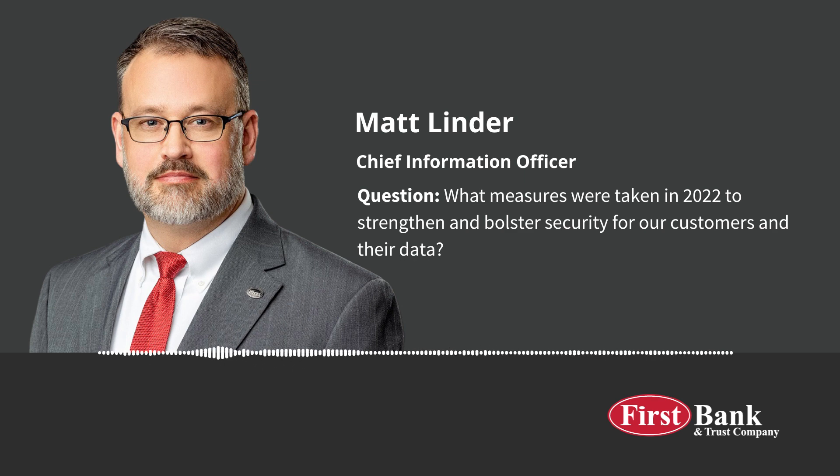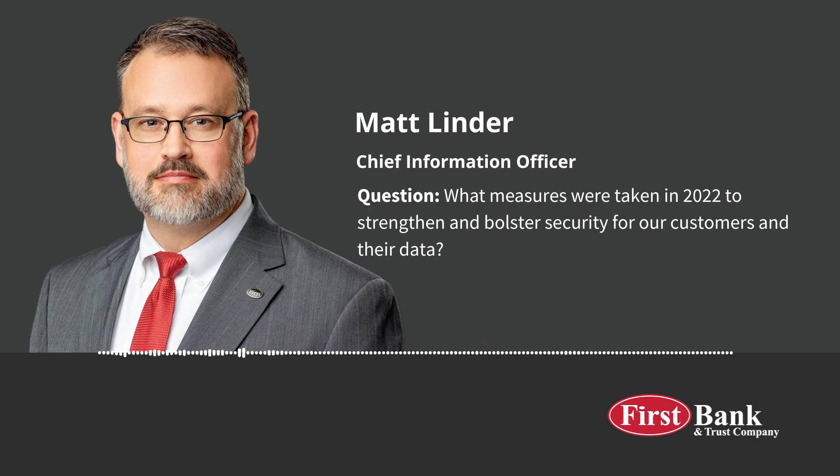A couple of other short comments about 2022: we partnered with Sheltered Harbor to back up our customer database to several secure off-site locations across the East Coast, so we can continue to serve our customers in the event of a catastrophic disaster.